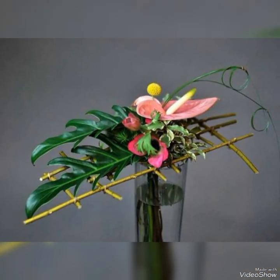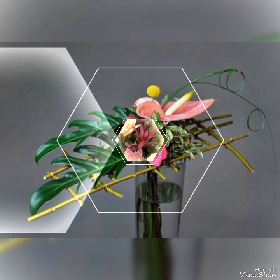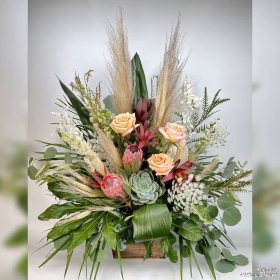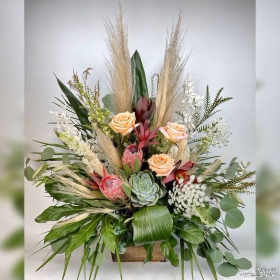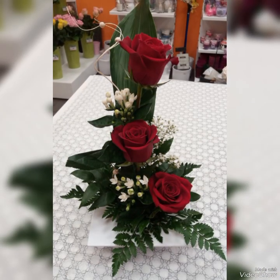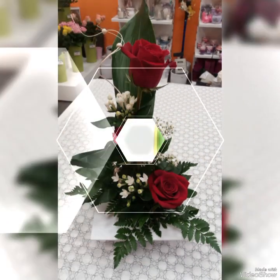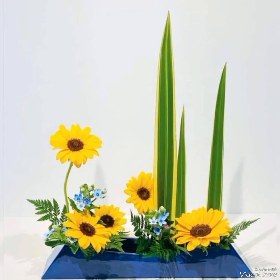As you all know, different types and colors of flowers symbolize different things. Red roses symbolize love for someone, and yellow roses symbolize friendship. You can use any flower according to your need.